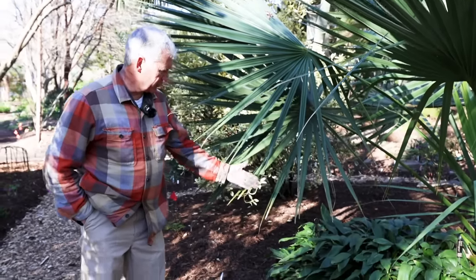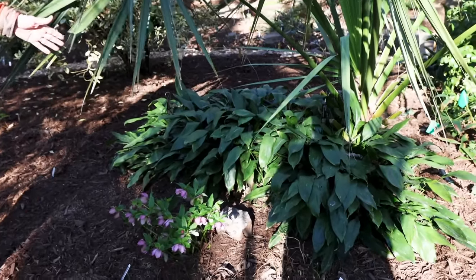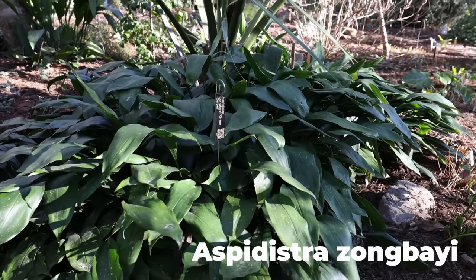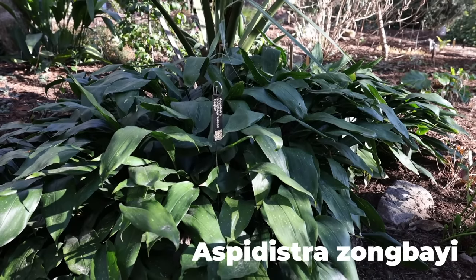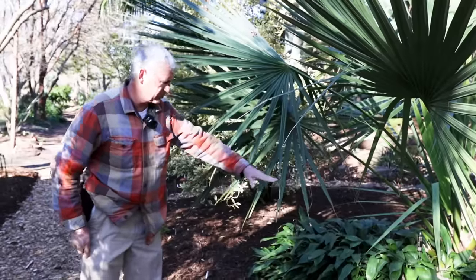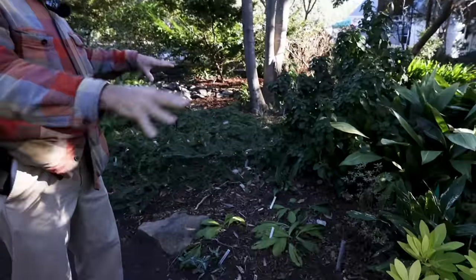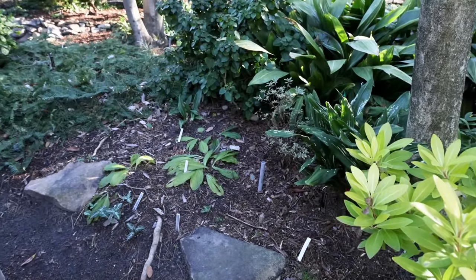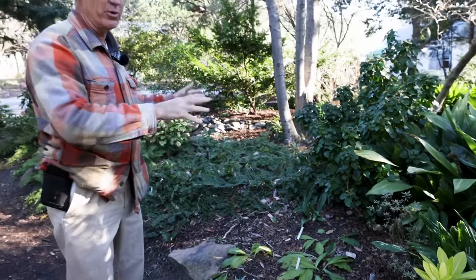Here's another of the aspidistras or cast iron plants, but this one is a dwarf ground cover - Aspidistra zhanghii. This one really wasn't even in the country until the mid-1980s, but what an amazing ground cover it is. Whereas most of them are just a solitary clump, this one actually makes a beautiful mass. So many people when they want to cover ground want to put in a hundred of one plant. We'd rather put in a hundred different plants - we call that landscaping in drifts of one. It's much more interesting.